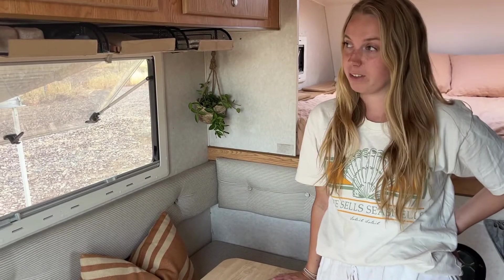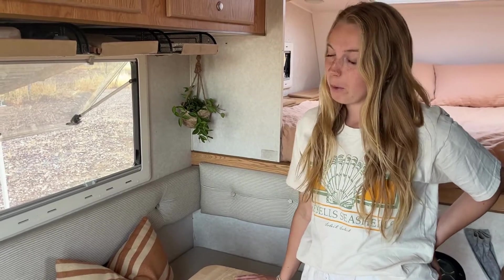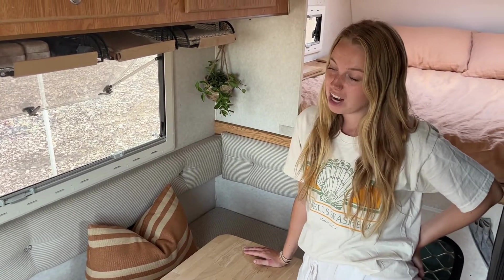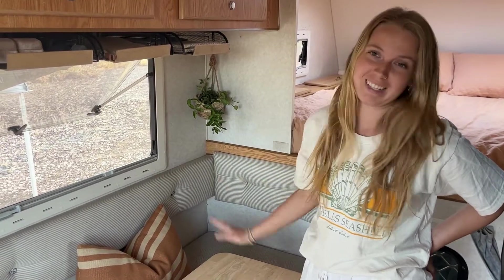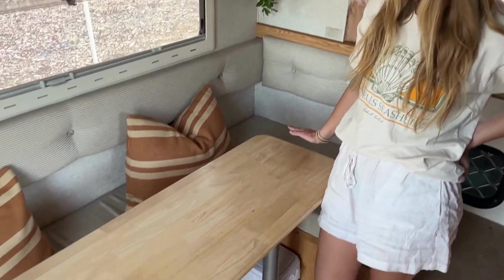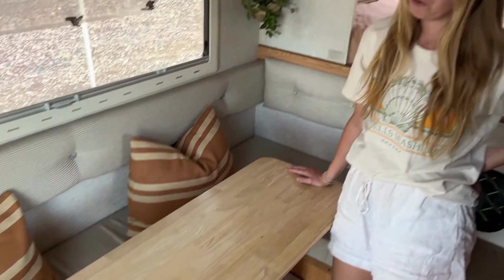This is our indoor living space. I recently re-upholstered all of this right before we left, which was much needed for such an old slide-on camper — it's transformed the whole inside space and reflects our style a bit more. This table folds down to turn this area into a single bed. We recently had a friend stay here and he confirmed it was pretty comfortable. For the most part we keep the table set up and use this space to work on laptops or eat meals.